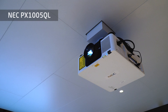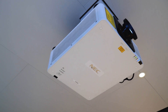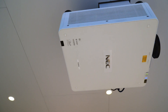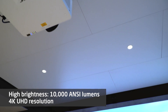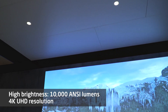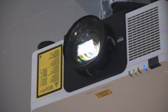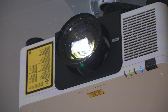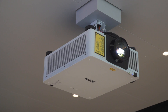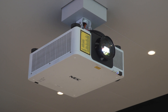Our new laser phosphor projector, the PX1005QL, means large venues benefit from bright pixel-free visualisation. With high brightness of 10,000 lumens and 4K UHD resolution, content is crisp and highly detailed. And with the choice of interchangeable lenses and wide lens shift ratio, there is a high degree of flexibility.